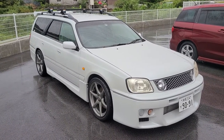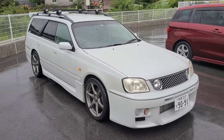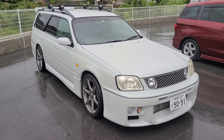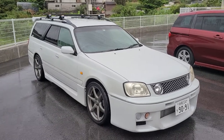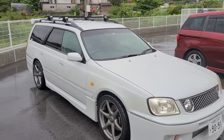Complete forged internals — HKS forged pistons, Rized forged rods. All work was done at Speed Factory, which is now In Factory, by Mr. Nori Chica himself. Quick walk around the car — I will point out any blemishes I know of.